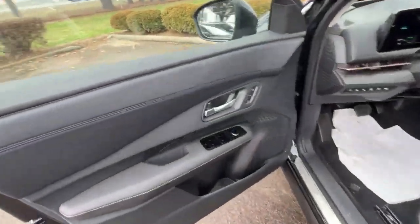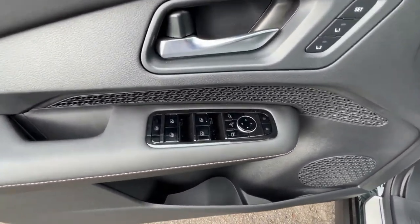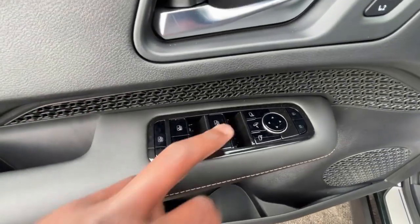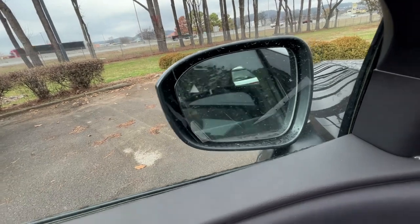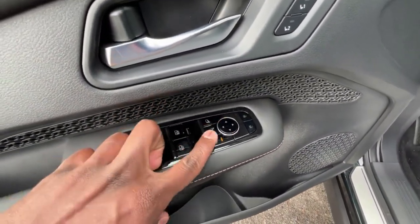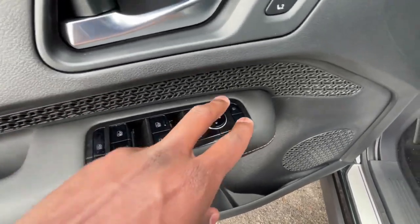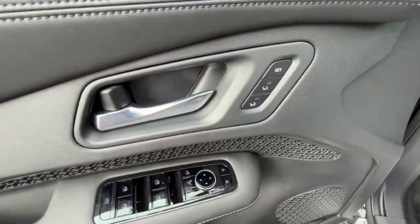We get passive keyless entry on all four doors. Here we have the controls for our one-touch up and down windows, power folding mirrors, and blind spot monitor. We can control the power mirrors with four arrows depending on which side we want, lock the windows, use the power door lock controls, and there's the memory seat function as well.